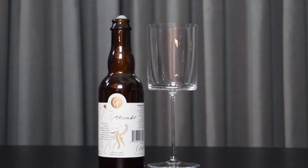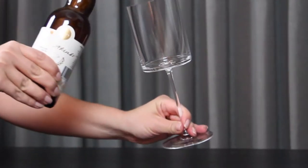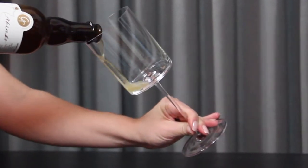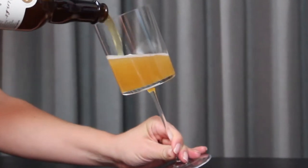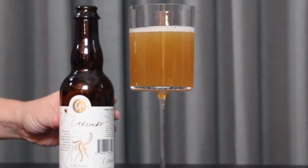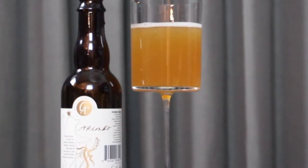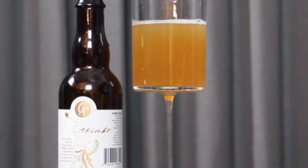Let's get drinking. So this first American sour that we are checking out is Akimbo from Salador Ales in Los Angeles, California, and it's a table sour that's aged in Chardonnay barrels with peaches and then dry hopped as well. So there's a lot going on with this one, which is a great example of some of this experimentation going on in American sours.